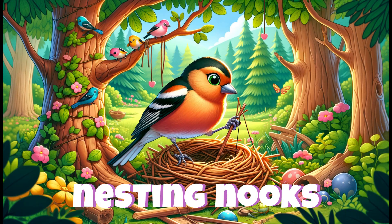Female chaffinches are responsible for building the nests, which are artfully crafted with moss, lichen, and spider silk — camouflaged outside but cozy inside.